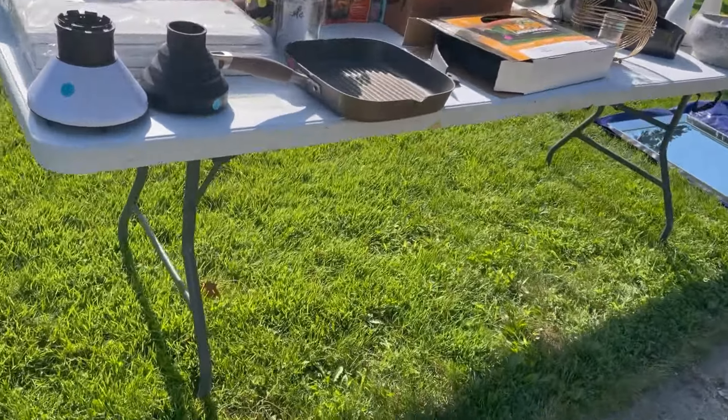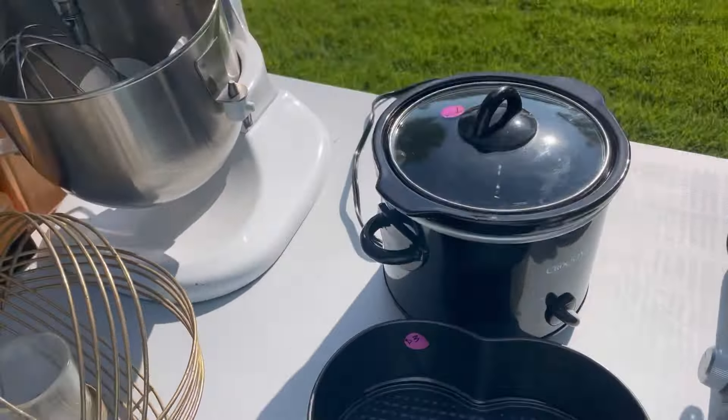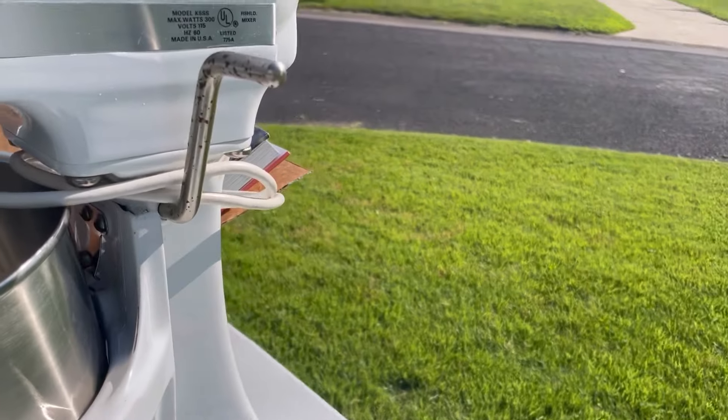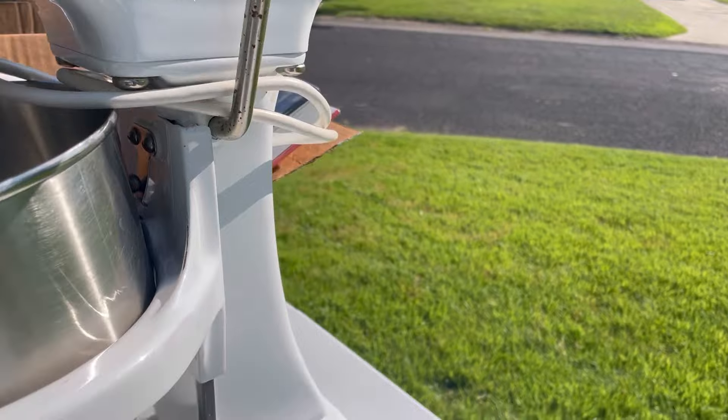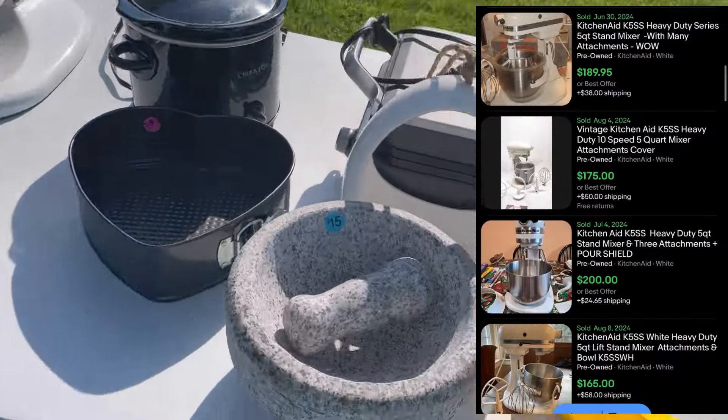Good morning, how are you guys? There's a mixer here — this is the second one I've seen. It's a 5SS, and $50 is probably a really good price on that.